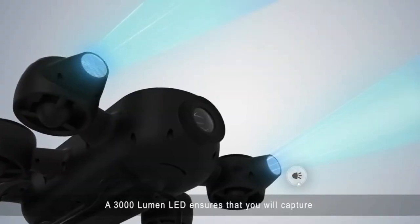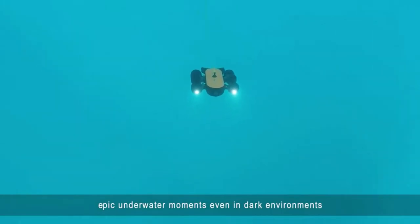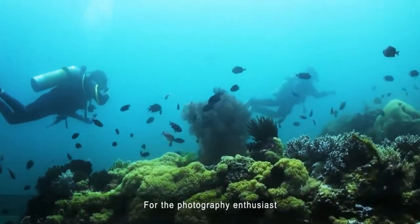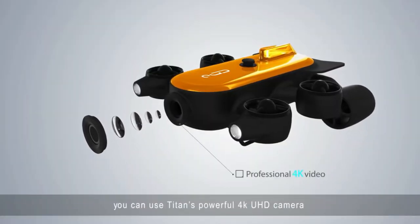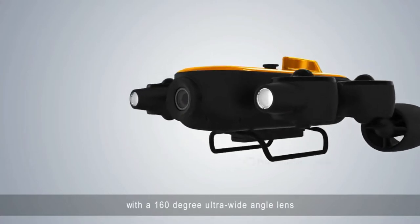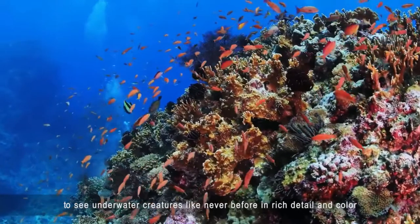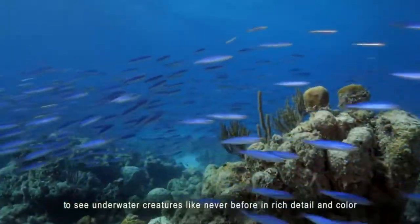A 3000 lumen LED ensures that you will capture epic underwater moments, even in dark environments. For the photography enthusiast, you can use Titan's powerful 4K UHD camera with a 160-degree ultra-wide-angle lens to see underwater creatures like never before, in rich detail and color.